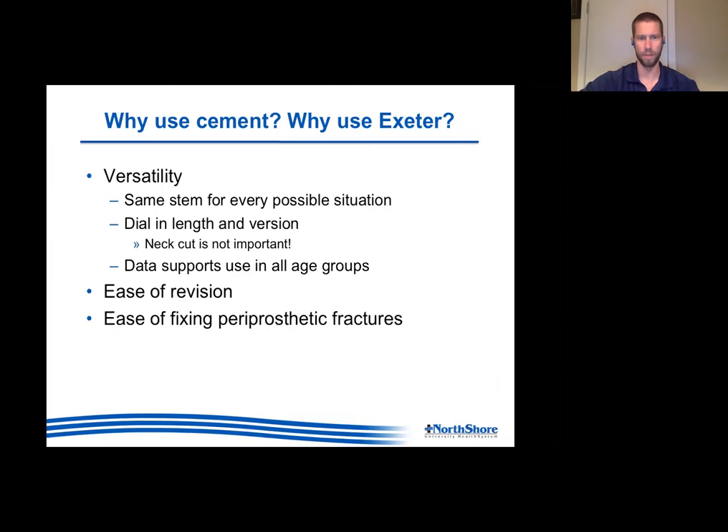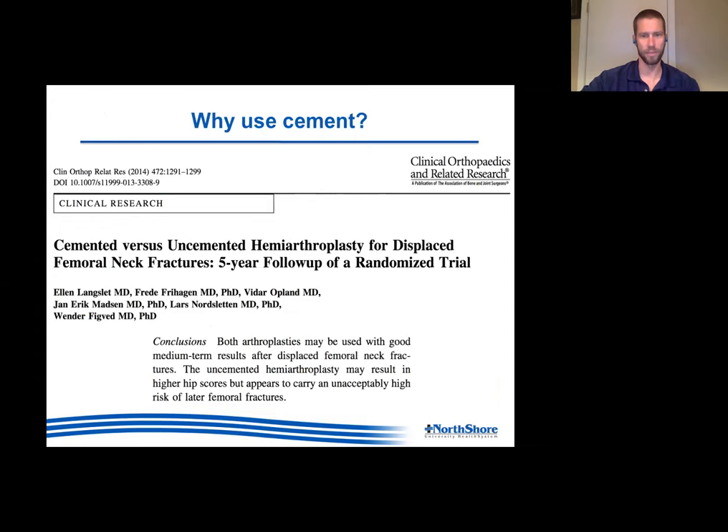It's very versatile - the same stem for every possible situation. You can dial in neck length and version; the neck cut level isn't that important. The data supports its use in all age groups. Ease of revision was a myth that was dispelled for me when I was there: with the taper slip design, cement-in-cement revision is quite easy. One tap from underneath and the stem goes flying right out. There's a revision style built to be two millimeters smaller so you can re-cement into the same mantle. I saw them knock out a stem for an isolated cup revision, then cement a revision stem right back into the same mantle.